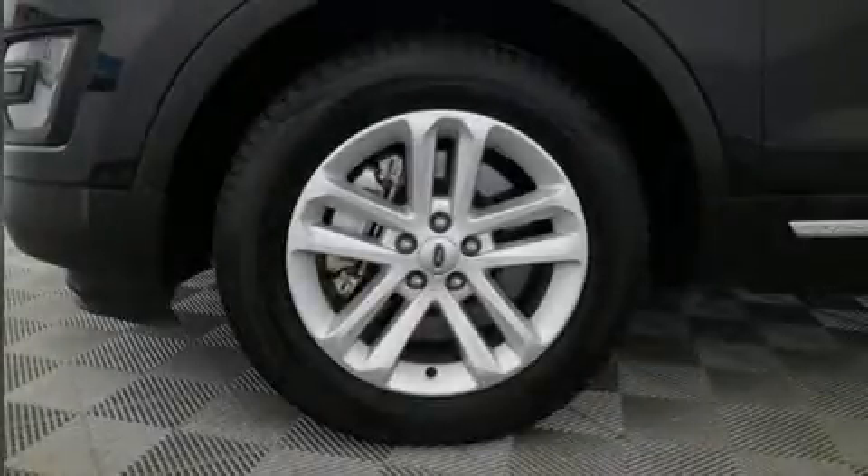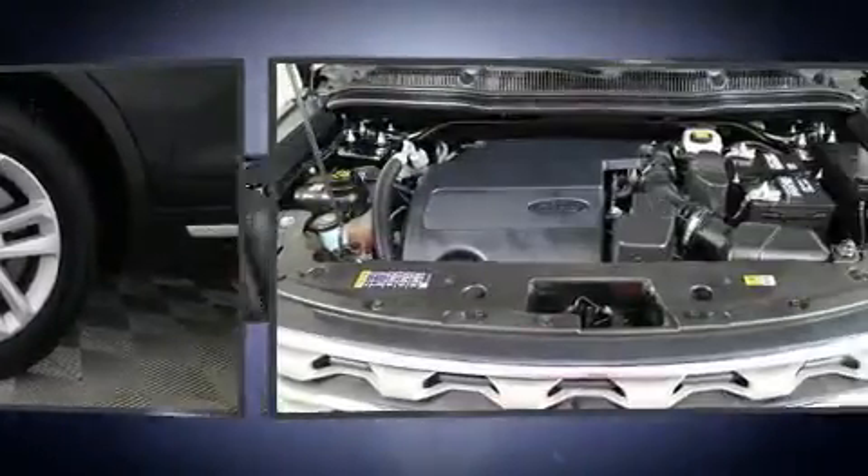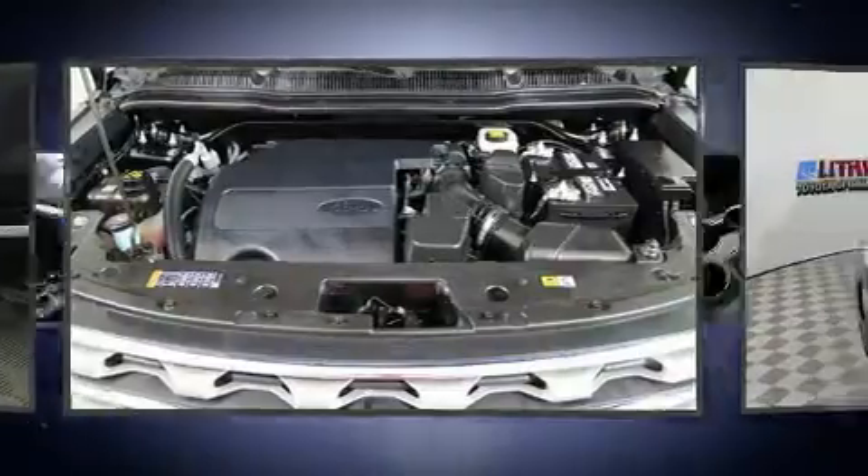You can expect a lot from the 2016 Ford Explorer. Smooth gear shifts are achieved thanks to the 3.5-liter six-cylinder engine, providing a spirited yet composed ride and drive.